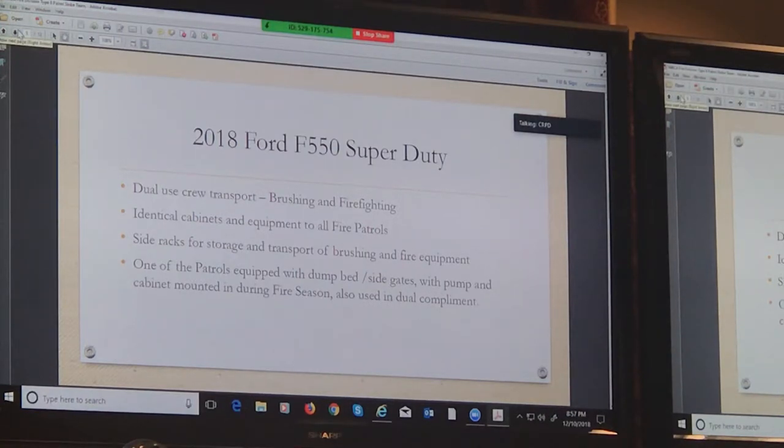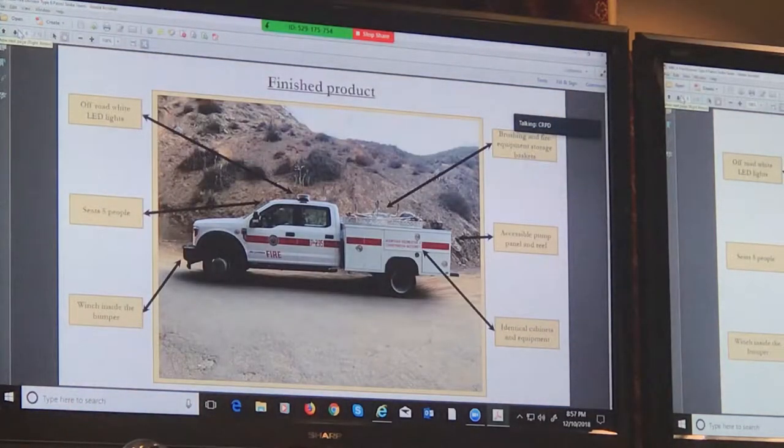Prior to this, basically everything we had we bought used and pieced together. As I mentioned, one of the patrols is outfitted with a stake-bed dump on it. There's a picture of what the grant did for us.